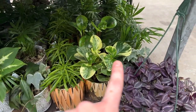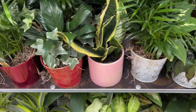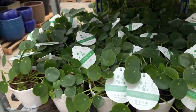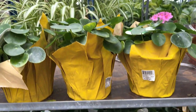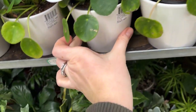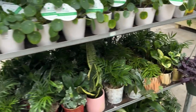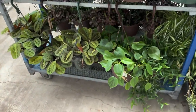Moving on up, we do have some Peperomias, some Sansevierias, some Parlor Palms. We have a lot of Pileas, super cute. And these smaller and larger ones — the larger sizes are $10.00. These smaller pots are also $10.00. Interesting. Let's go over to this side.